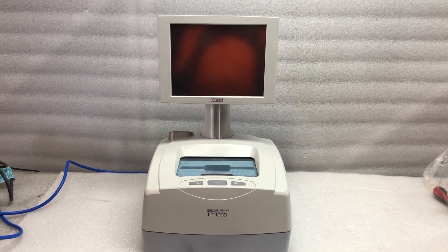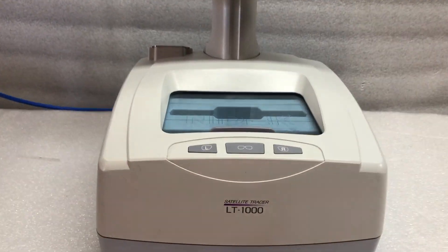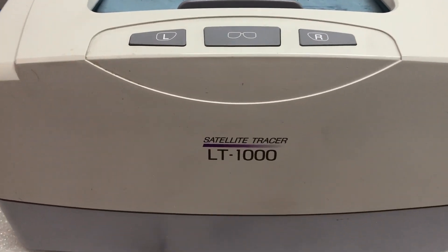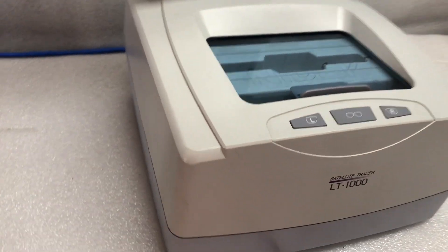Hey, good day everyone and welcome to us at JoeWaysOnline. On offer here we've got a NideK satellite tracer LT-1000 model. For clearer photographs feel free to view the images in the listing, but for the purpose of this video we'll just show you that it's working.